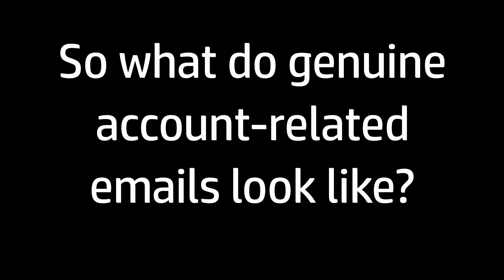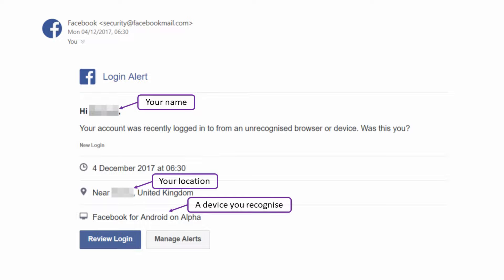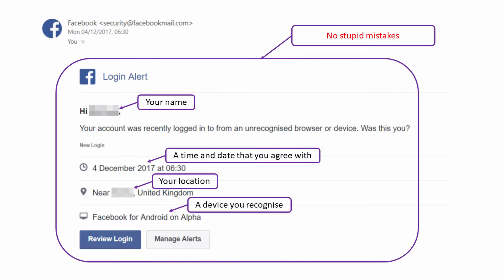Let's look at a few real account or transaction-related emails. The first is from Facebook, sent in response to me signing into my account on a new mobile phone. How do I know this is legit? It's addressed to me by name personally. It mentions my location, a device I recognise having recently set up, and a time and date I can recall. There are no stupid mistakes in the text, and it comes from a plausible sender. Given all those factors together, I can ascertain this is a genuine email, and I can click the link — or just log into my Facebook account directly.